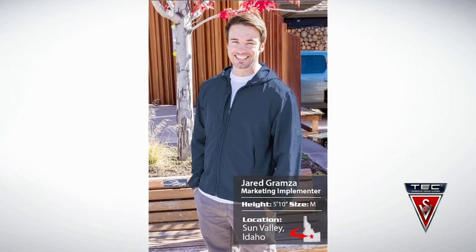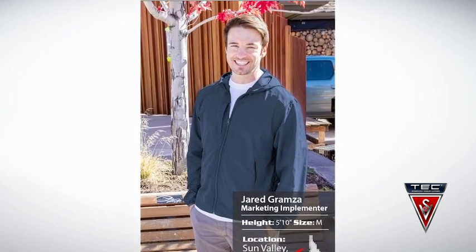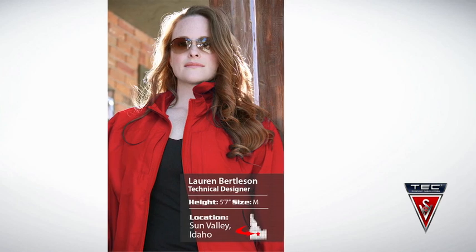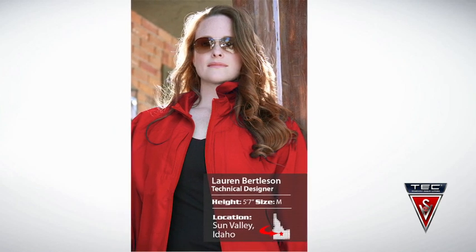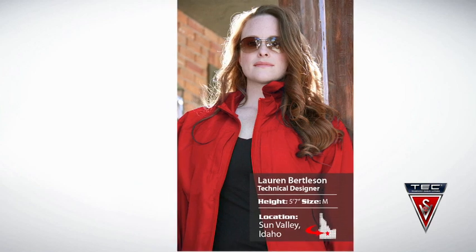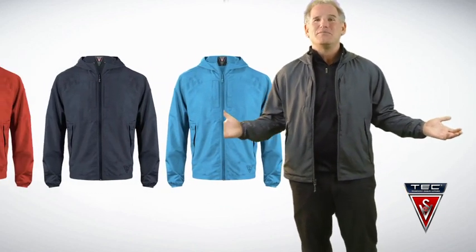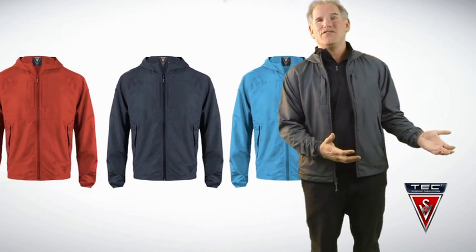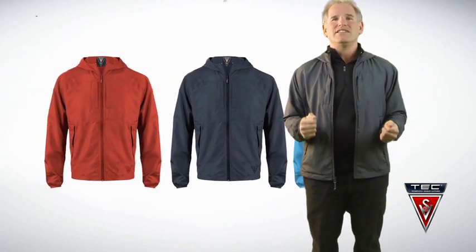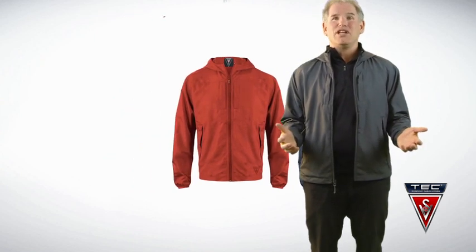This is the absolute perfect jacket for just in case — what do I mean by that? Just in case you need a jacket, you have one with you. It packs into itself into a really great little package, so you always have it with you. Unlike a spare tire you keep just in case you get a flat, think of this as a jacket just in case you need one for rain or wind protection.